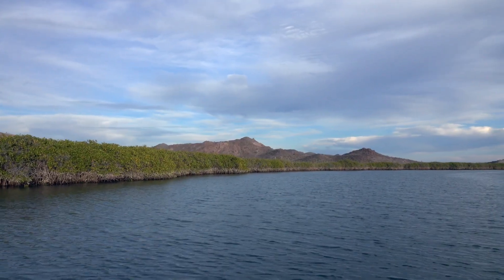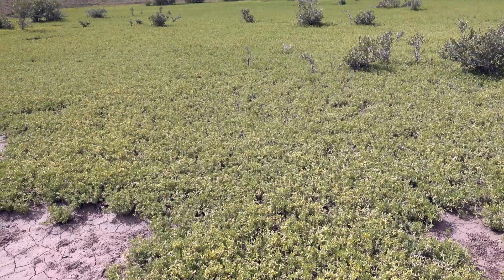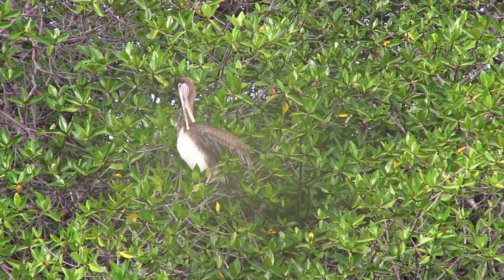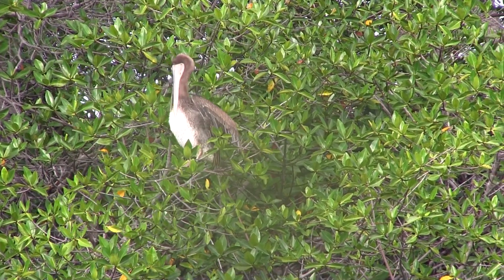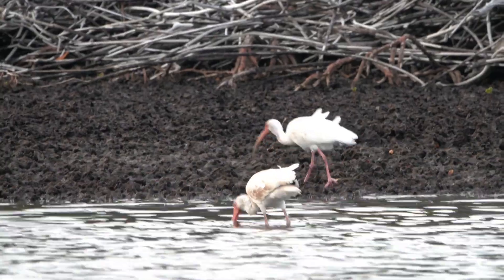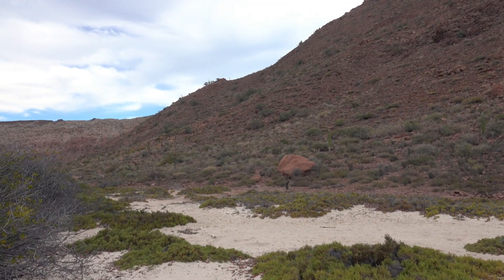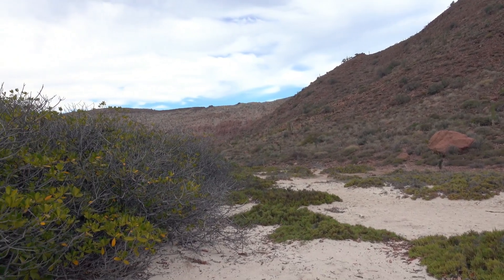Black and red mangroves line the desert coast. They live partially submerged, subject to the fluctuating tides. Like the animals of the adjacent desert, these mangroves are survivors. Here they inhabit their northernmost limit. The water of this arid region has a higher salt content, the soil is nutrient poor, and battering winds and variable temperatures pummel the exposed leaves.